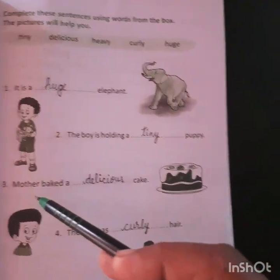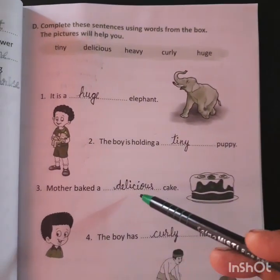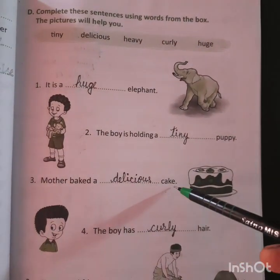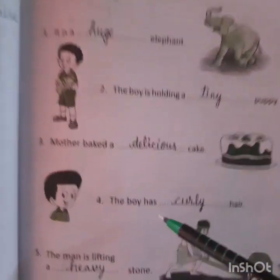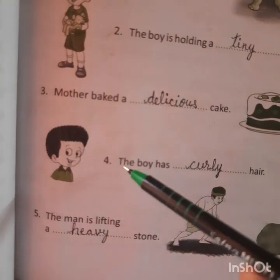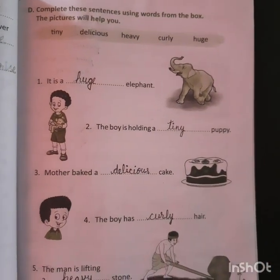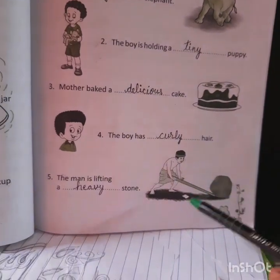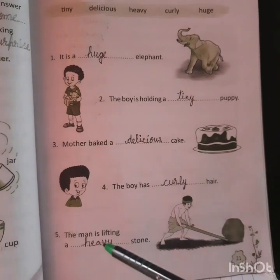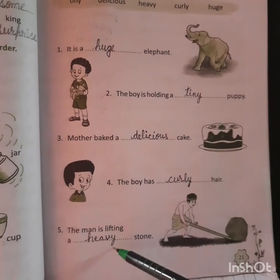Next: 'Mother baked a ___ cake.' Mother baked a delicious cake — D-E-L-I-C-I-O-U-S — delicious cake. Fourth one: 'The boy has ___ hair.' The hair of this boy is curly, so: the boy has curly hair — C-U-R-L-Y. Fifth: 'The man is lifting a ___ stone.' The man is lifting a heavy stone — H-E-A-V-Y — heavy stone.